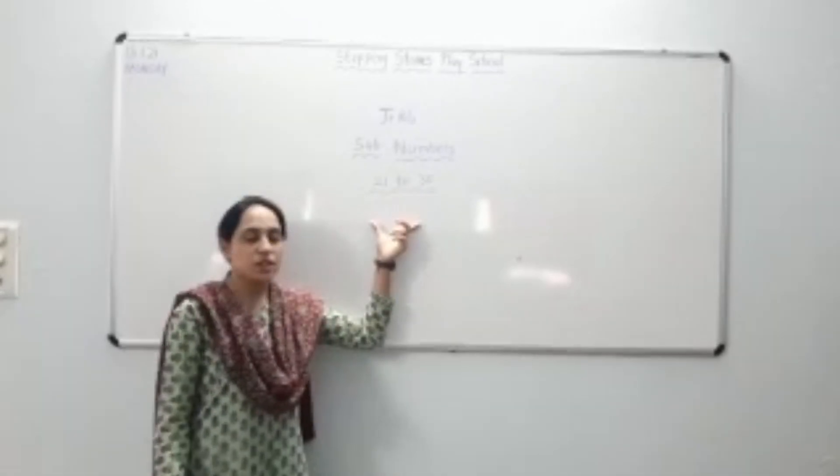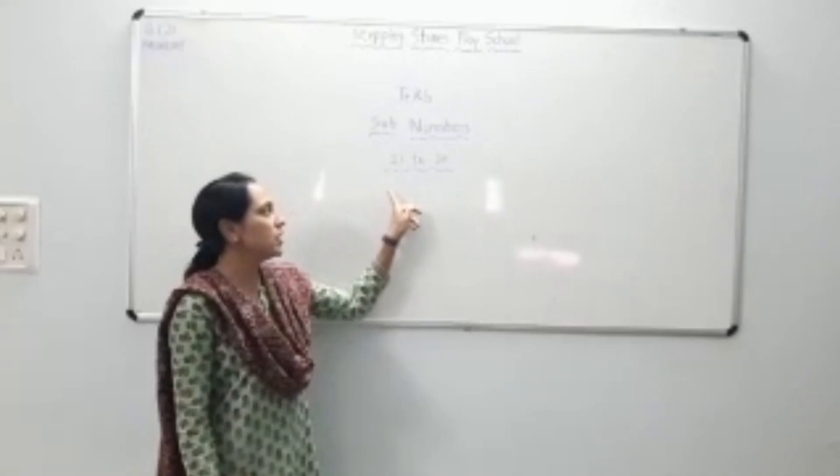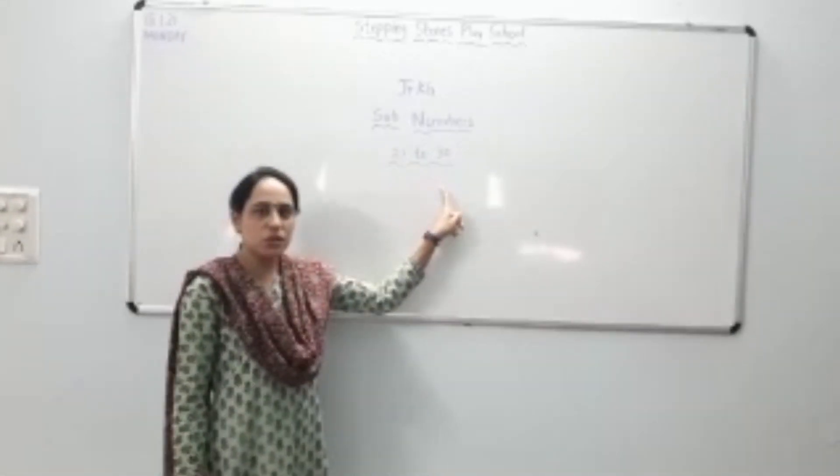Listen everyone, we have practiced 1-20 numbers so many times. So today we have to write 21-30.